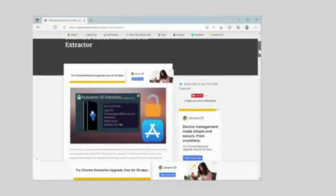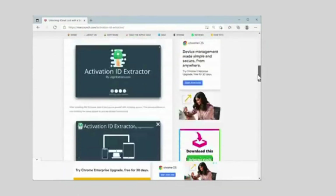To download the software, go to MacCrunch — the link is in the description below to download the Activation ID Instructor.